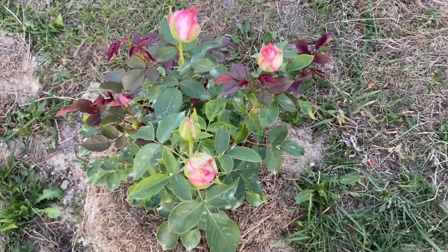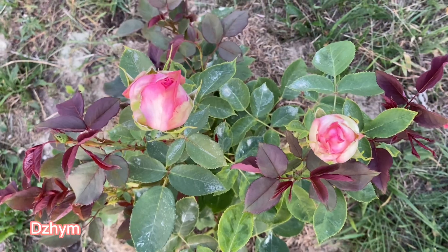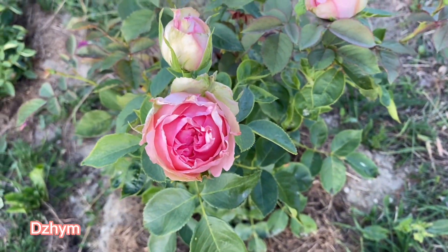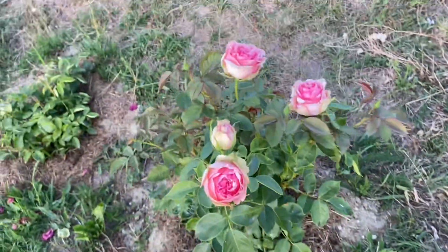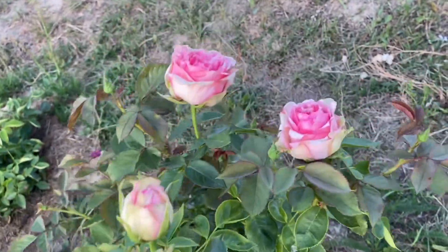The next one is Jim. This is a semi-climber — a small, short climber or shrub. Interesting colors: it's a combination of pink and white with some shades of green. Flowering is continuous throughout the season.